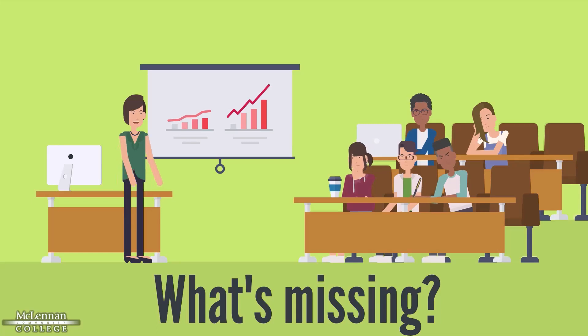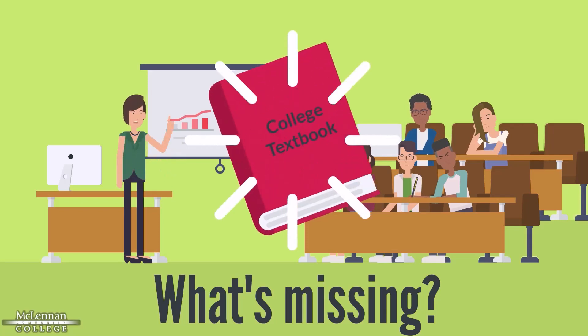Consider this picture of a normal college classroom with a professor, students, and even coffee. What's missing? Your textbooks.